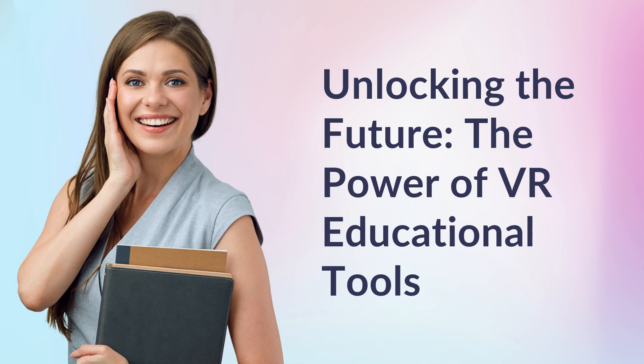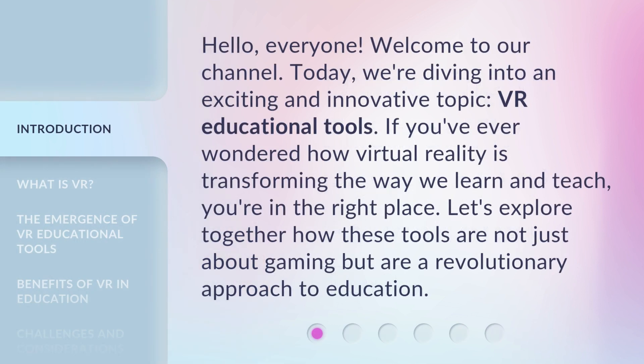Unlocking the future — the power of VR educational tools. Hello everyone, welcome to our channel. Today, we're diving into an exciting and innovative topic: VR educational tools. If you've ever wondered how virtual reality is transforming the way we learn and teach, you're in the right place. Let's explore together how these tools are not just about gaming, but are a revolutionary approach to education.